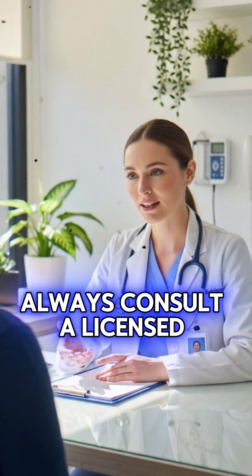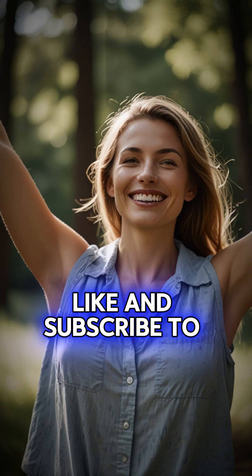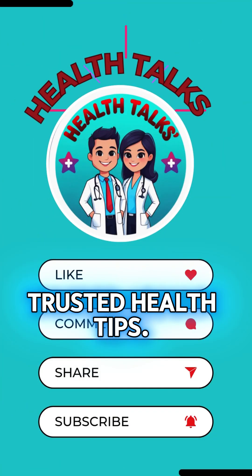Always consult a licensed doctor for confirmed diagnosis and treatment. Stay healthy — like and subscribe to Health Talks for more trusted health tips.